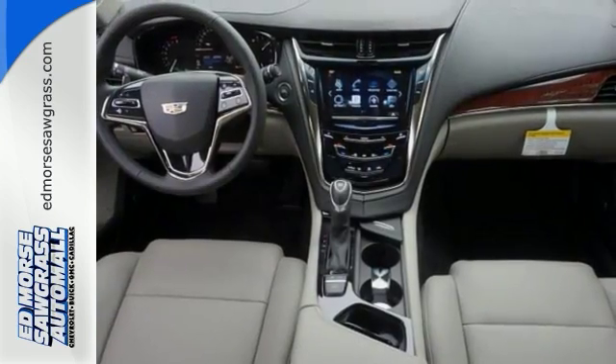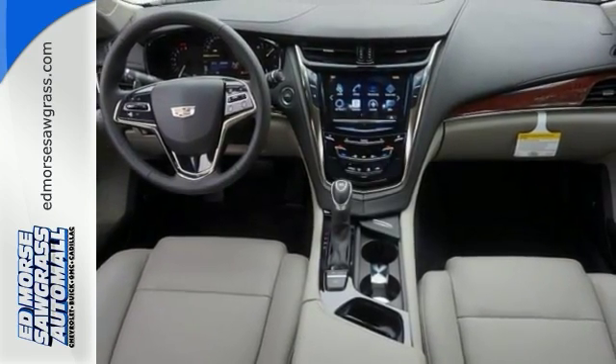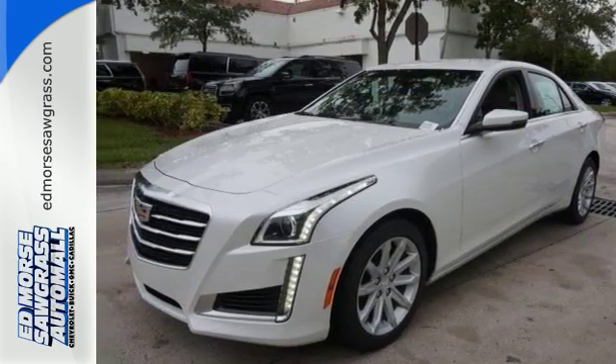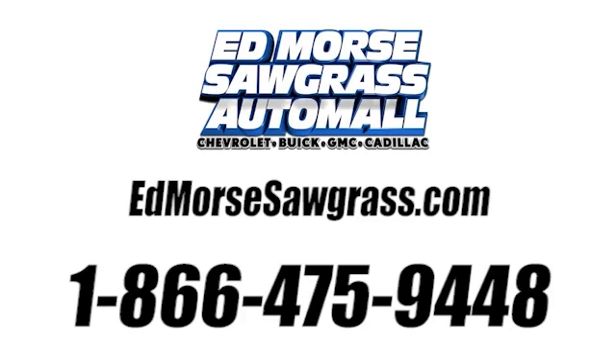You can come see all the features when you take it for a test drive. You don't want to miss out on this 2016 Cadillac CTS. Call us today at 1-866-475-9448. For value and for service, it's Edmars.